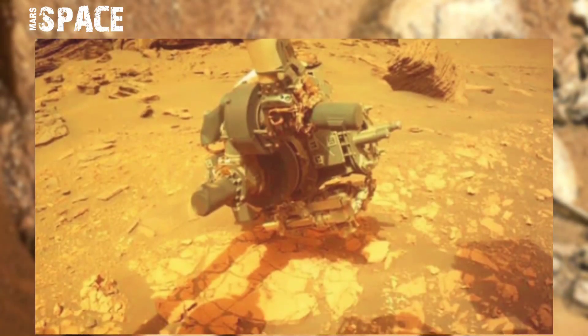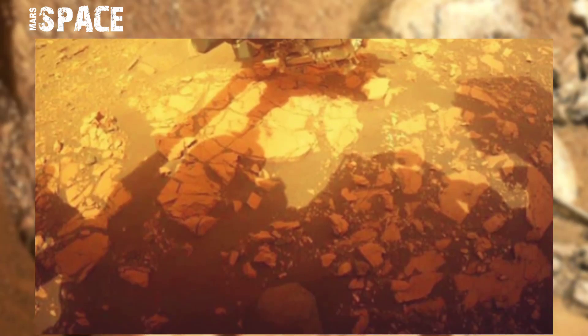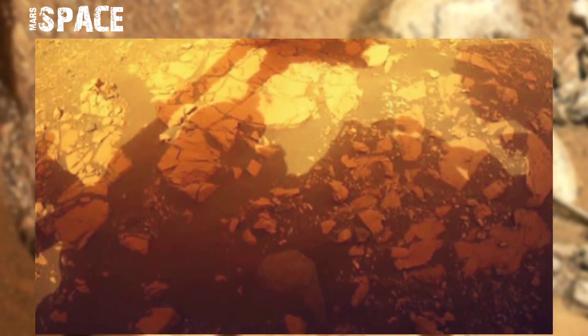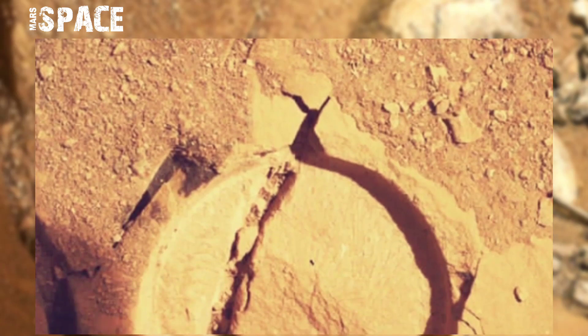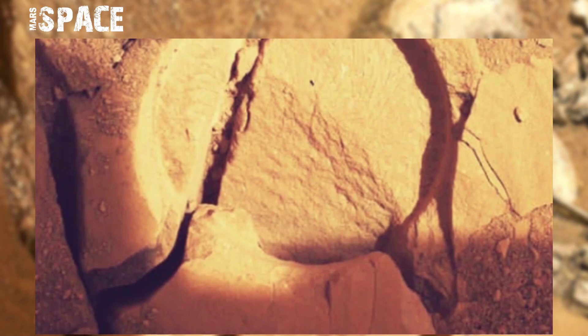Perseverance, Enthusiasm, and engineering teams are working together to pick the right rocks to core, using a suite of onboard instruments to understand mineralogy, elements, and distributions.